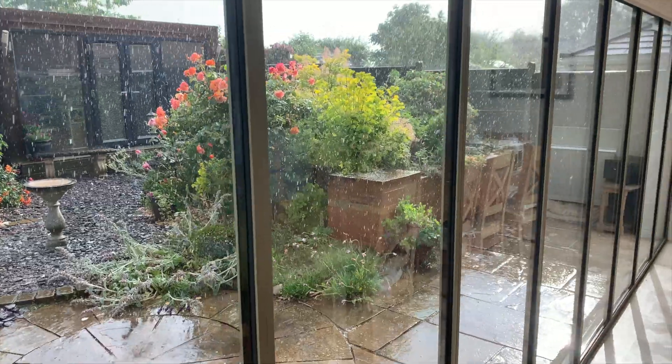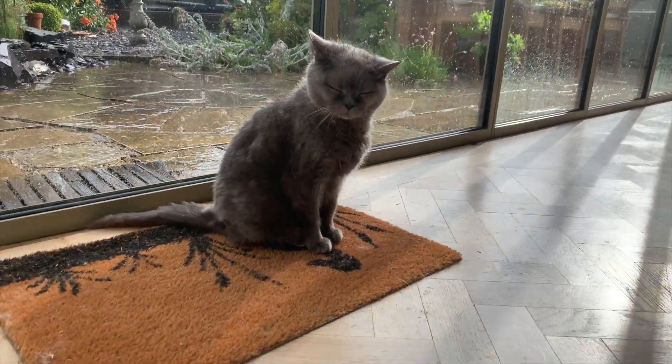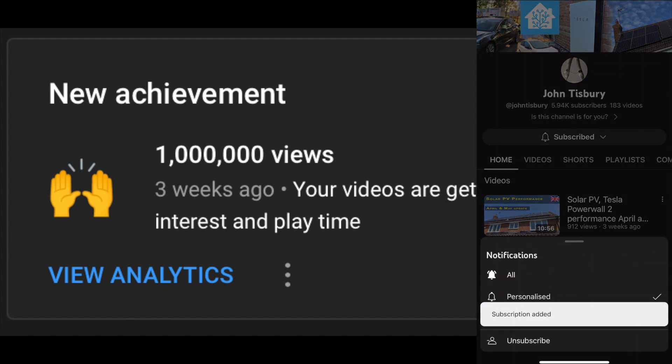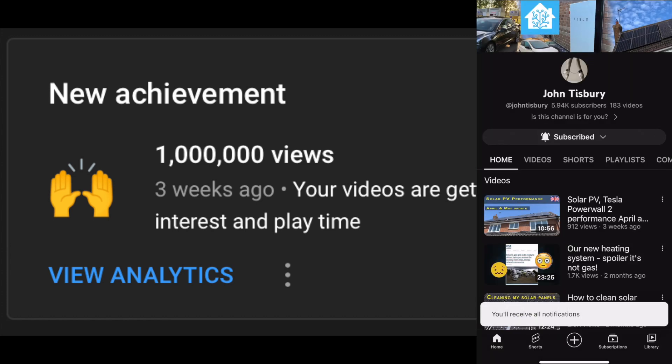I captured one downpour here, much to our cat's disgust — she turned her back on it. Another milestone was achieving a million views on my YouTube channel, so thank you to everyone who watched and enjoyed my videos. If you haven't already, subscribe, like, and comment.